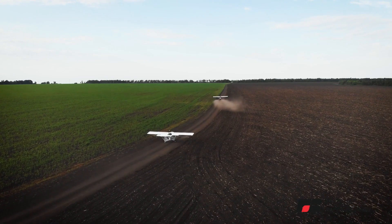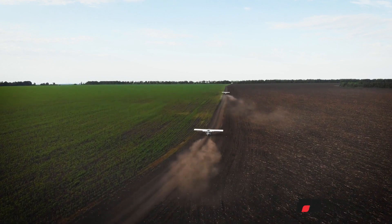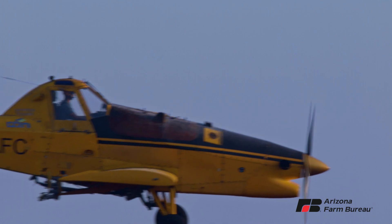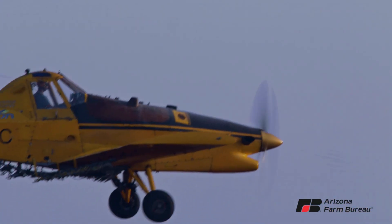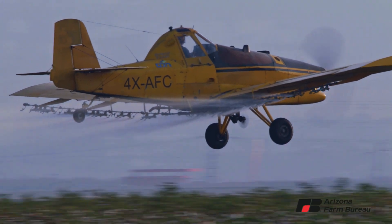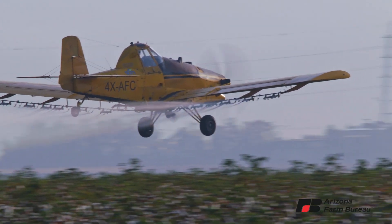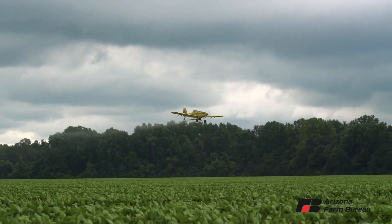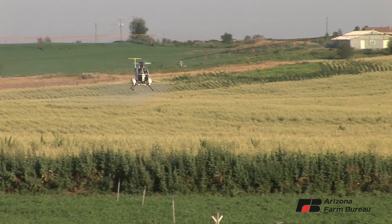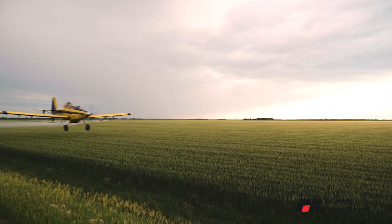Aerial application of crop protection products often provides the only practical method available for protecting our food supply. Large and often remote areas can be quickly treated, far faster than any other form of application, especially when pest infestations are destroying the crops. In fact, wet soil conditions, remote locations, rolling terrain, and dense plant foliage help drive the use of aerial application of pest treatment.